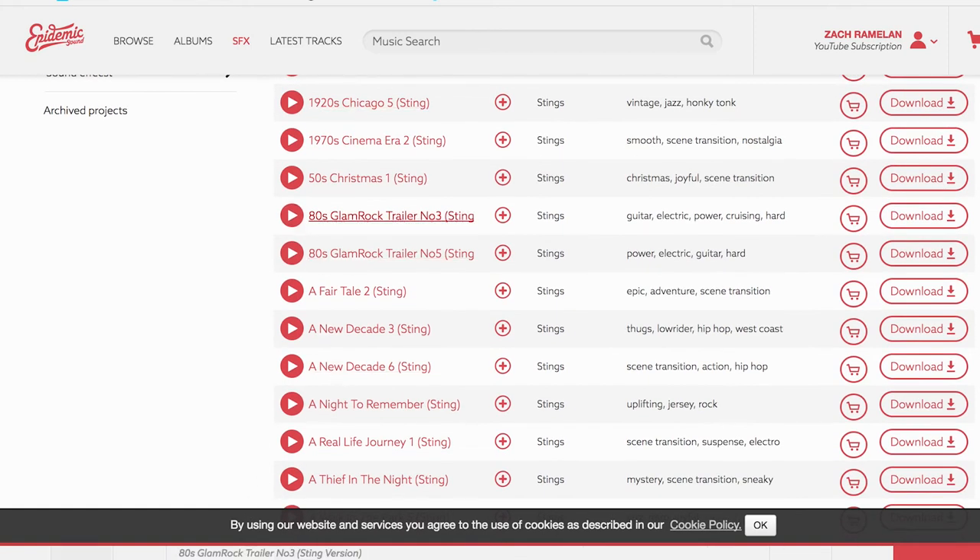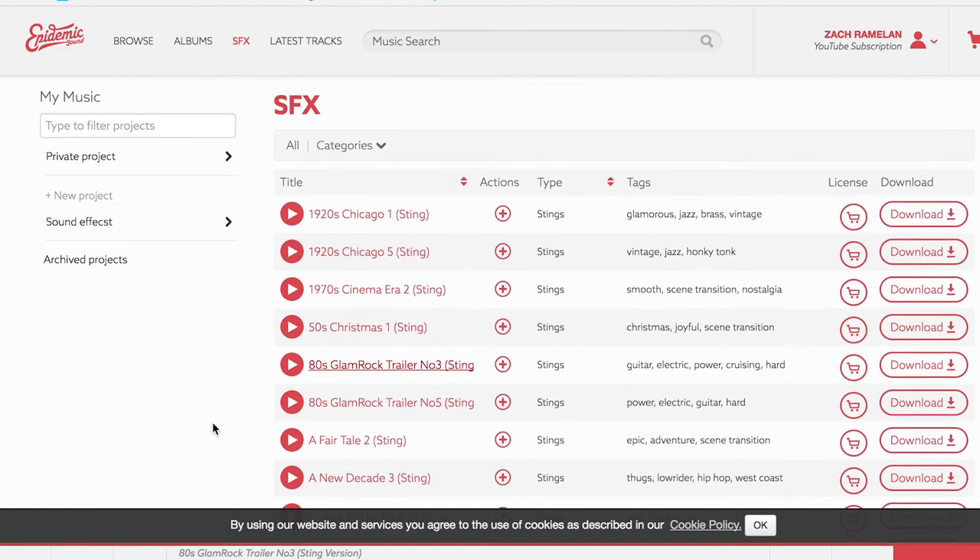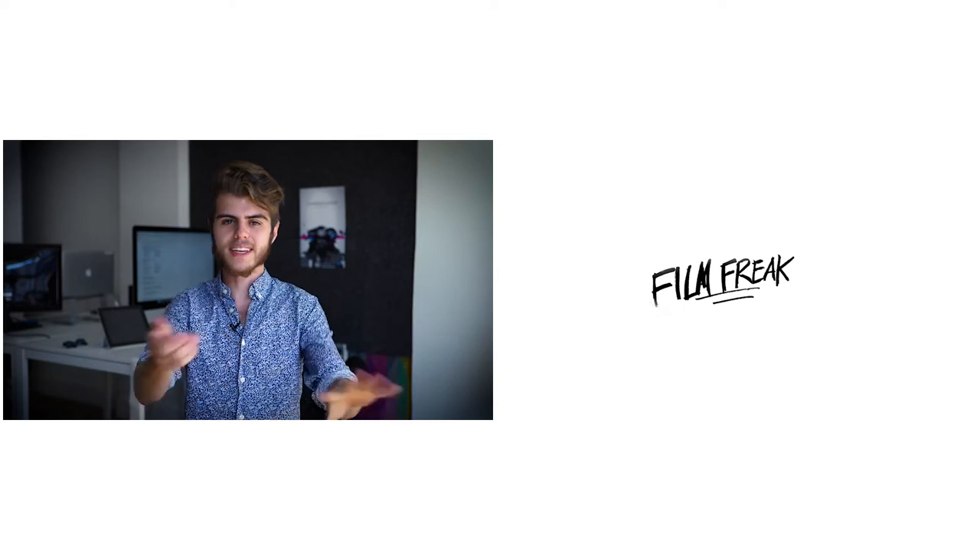I highly recommend you take a look at all the websites I talked about today. Give yourself an hour and just listen to all the music, all the different vibes. I have them all in the description below. They're categorized from free to paid to subscription-based. Listen to the sounds, get a flavor of what you like, what genre of music caters to you perfectly, and what value is in your price range. That is it for today, guys.